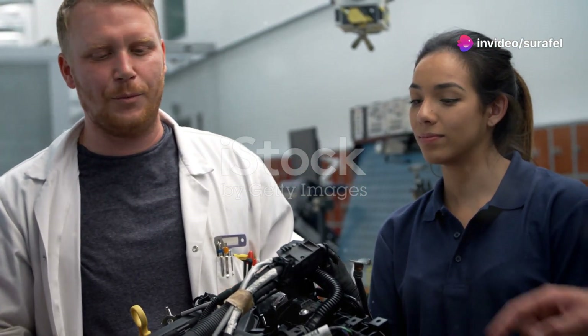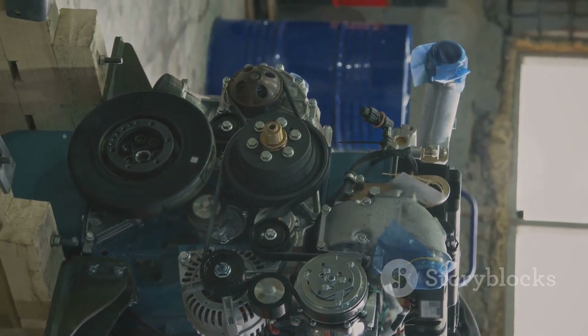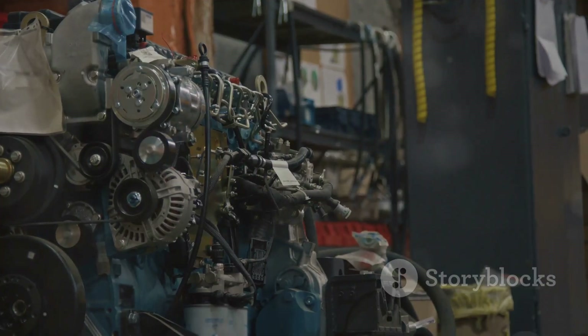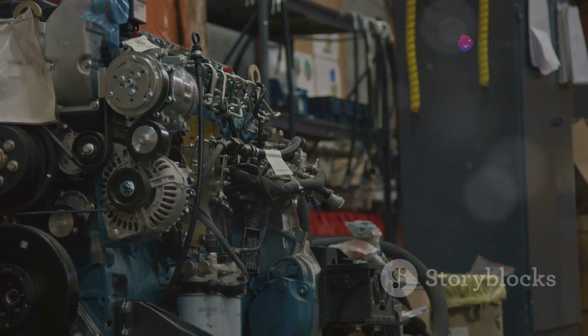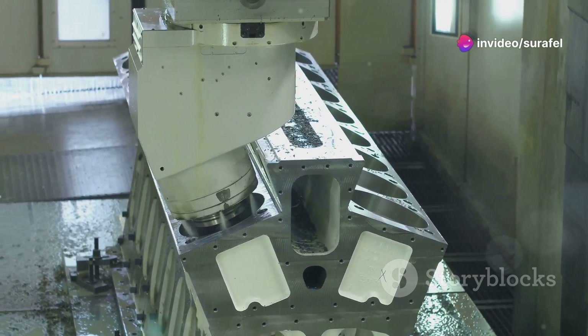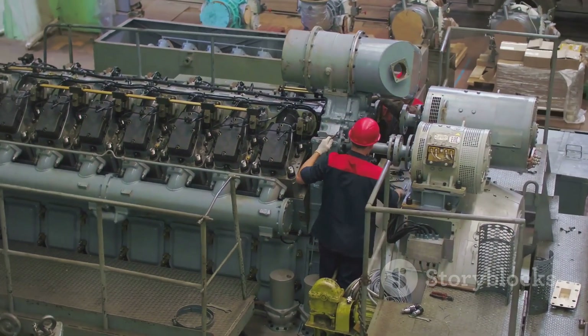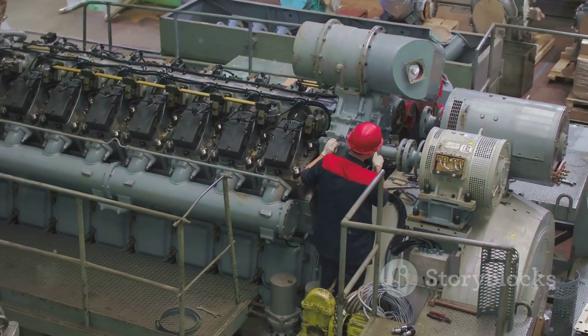Ahoy there, petrolheads! Welcome to an exciting journey into the future of marine propulsion. Today, we're diving deep into the world of Wärtsilä electronic engines, a marvel of modern engineering. These aren't your granddad's diesels. Gone are the days of noisy, smoke-belching engines. These are powerful, efficient, and clean beasts that are revolutionizing the shipping industry.